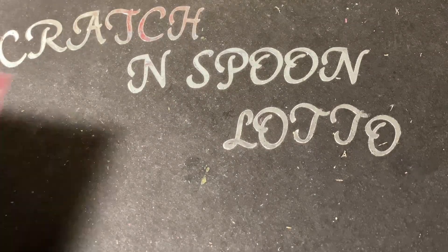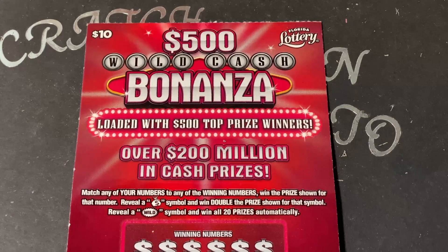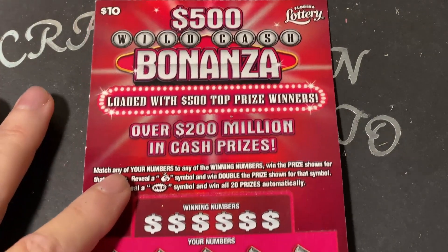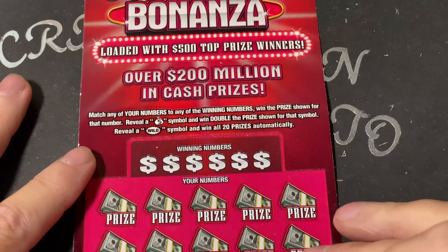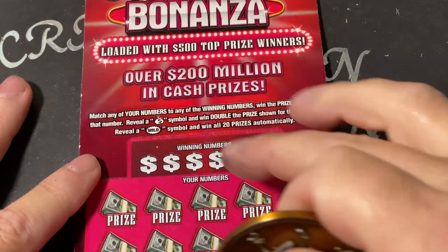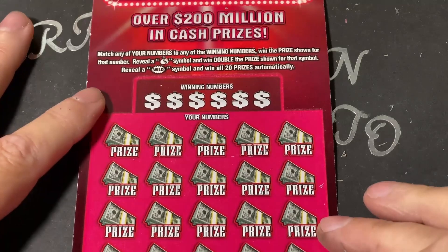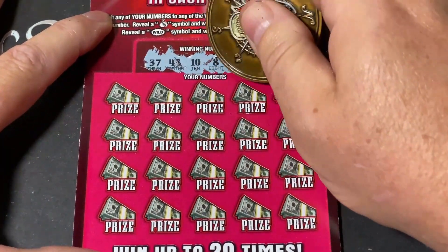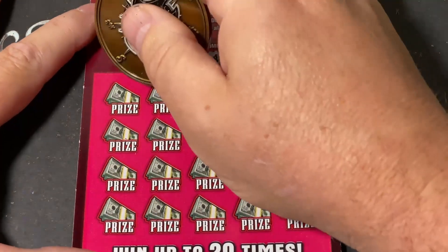Last ticket for today's session is this $500 Wild Cash Bonanza. On this ticket, we want to win that $500. If we reveal a money sack, we win double that prize. If we find that wild symbol, we win all these prizes. Other than that, we just need to match some numbers. We need a 37, 43, 10, 8, 1, and 13.